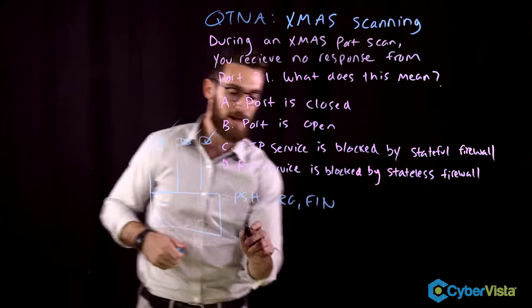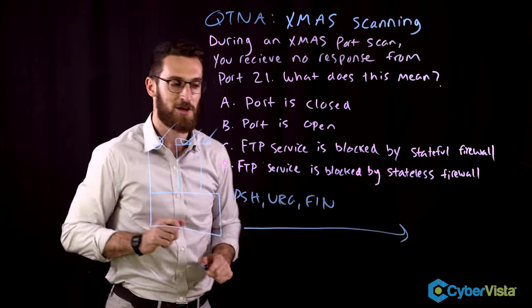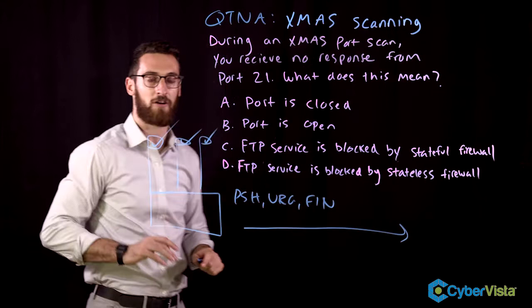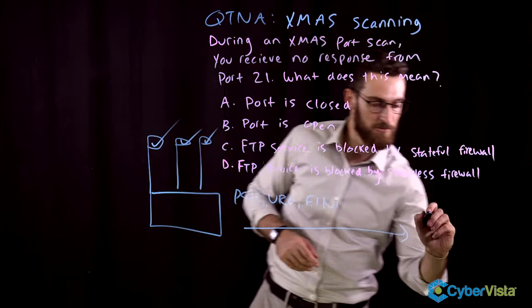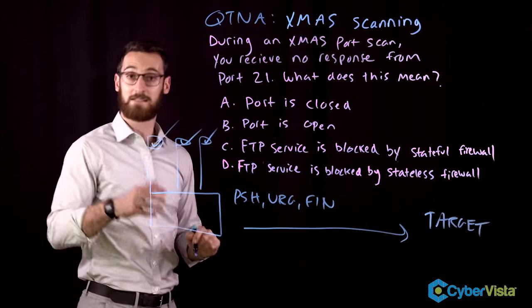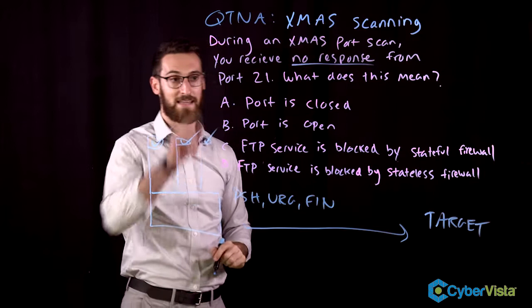So if we send this packet to the target, we can learn something about how the target reacts. Normally, when a target sees this combination of flags that is illogical, what it's going to do is just drop the packet. So if the target under normal operations simply drops the packet, that means there should be no response — and that means the packet actually made it to the target, which means the port is open.